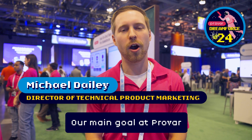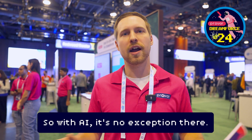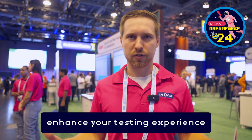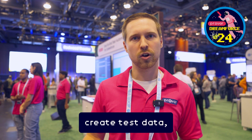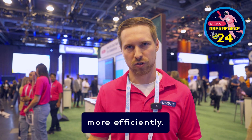AI is always an interesting one. Our main goal at Provar is really to give you value in anything that we produce as part of our products. With AI, it's no exception — we want to give you something that actually helps you enhance your testing experience and allow you to test better and more efficiently. Rather than just marketing fluff, we want to give you something that allows you to create tests, create test data, and create things that are going to help you do your testing processes more efficiently.